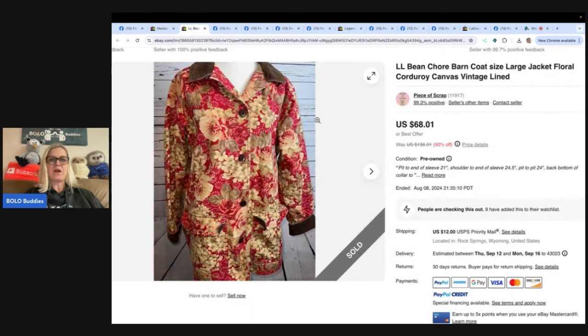The next one comes from Piece of Scrap — she is on YouTube also. Check her out to see her what-sold videos. She paid $4.75 for this at the Goodwill and sold it for $76 shipped on eBay. It is an L.L. Bean Chore Barn coat, size large jacket, floral corduroy canvas, vintage lined.